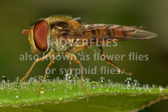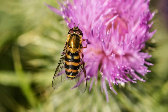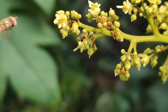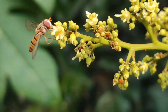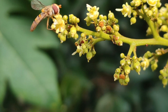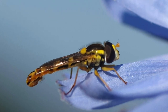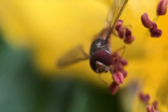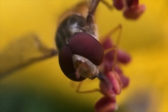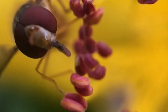Hover flies, also known as flower flies, are a diverse group of insects found worldwide. They have a special ability to hover in the air, similar to helicopters. These insects come in different sizes, colors, and markings, but they typically have a slender body with bright colors like yellow, black, or orange. Many of them resemble bees or wasps, but they don't sting. Adult hover flies feed on nectar and pollen from flowers, helping to pollinate plants. Female hover flies lay their eggs near aphids or on plants where the larvae can find food.